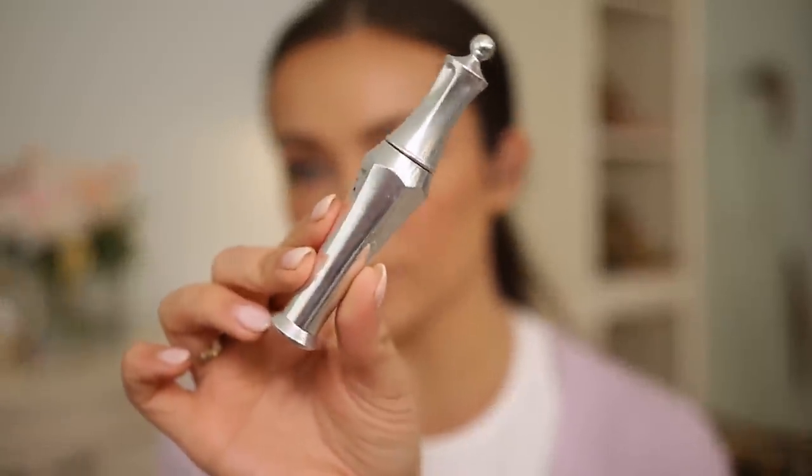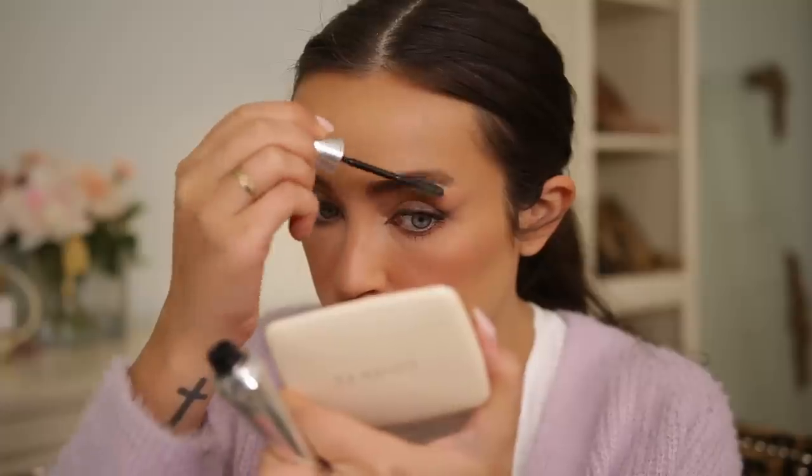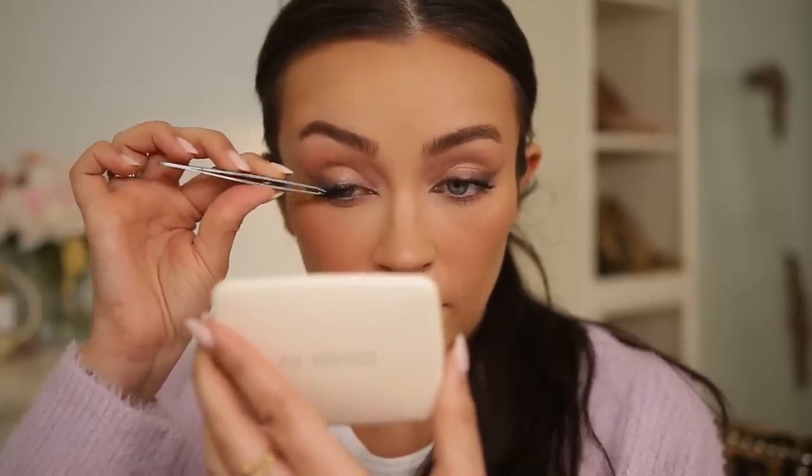I'm brushing up my brows with the Benefit 24-Hour Brow Setter to get them nice and fluffy. We're almost done — just lashes and lips left. These lashes are from iLore; I lost the box so I'm not sure of the exact style, but I'll find out and link them. They're basically a three-quarter lash — not quite a half lash but not a full lash — which is really going to give that elongated shape. I'm setting them down and at the very outer edge leaving a little bit of room, placing them a little higher so they follow that winged eye shape.